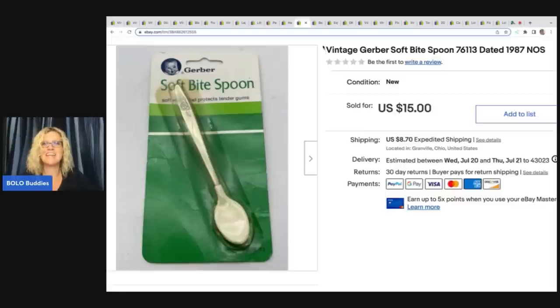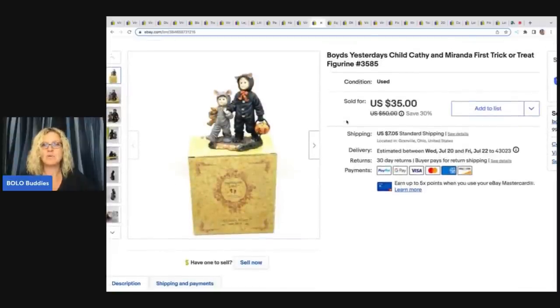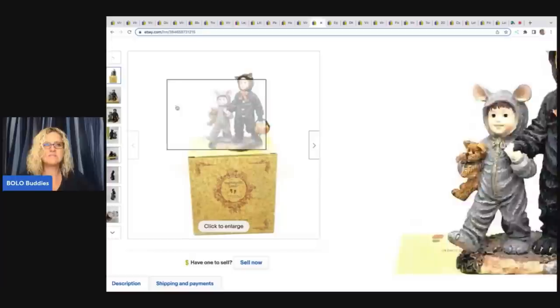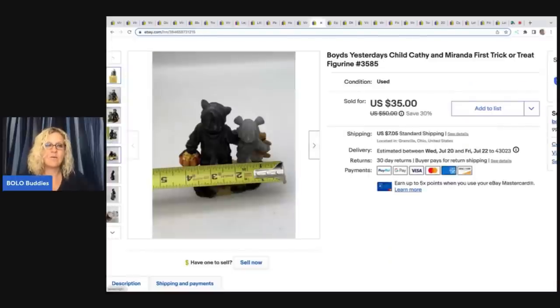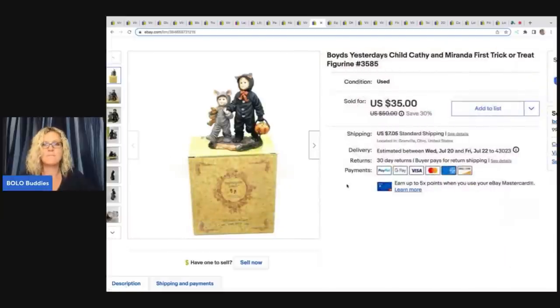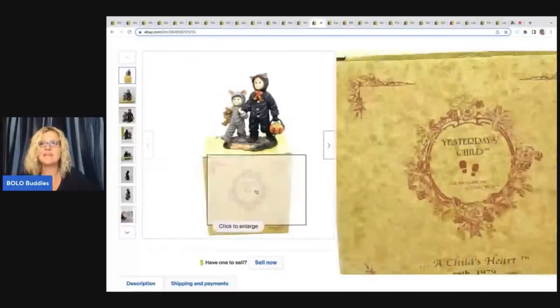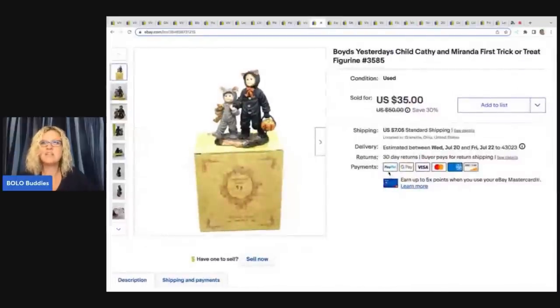It's a vintage Gerber soft bite spoon dated 1987, new old stock. The next item is this Boyd's Yesterday's Child Kathy and Miranda First Trick or Treat figurine. I typically do not source Boyd's figurines — I have some I've been sitting on for years. However, the Halloween and different themed ones have done pretty well for me. This came out of a thrift store Halloween mystery box. I ended up selling this for a best offer of $27 plus shipping. Should you pick these up? If you can get them cheap, search the comps right on the bottom of the piece. If the cost of goods is cheap, go for it — and if it's Halloween, definitely pick those up.